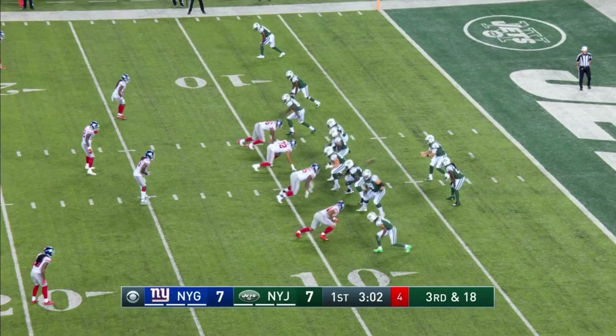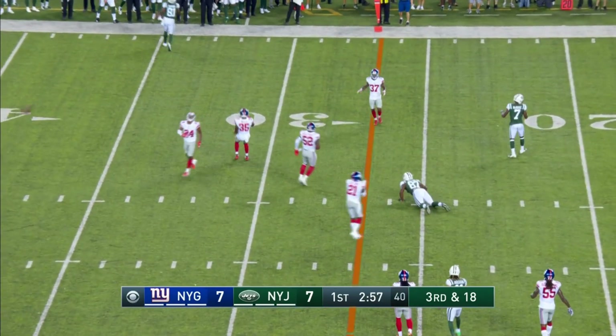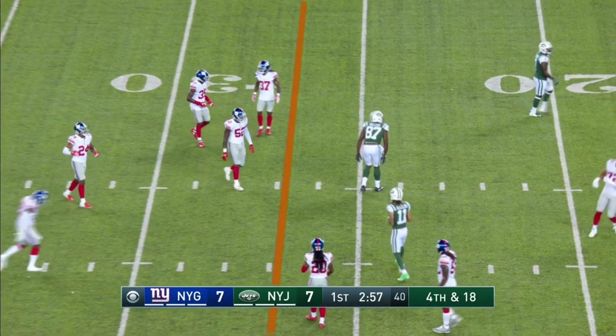First off, the protection is phenomenal. He's basically scanning double side to side. Four receivers set. Darnold steps and throws. Incomplete — it bounced off of Walford.